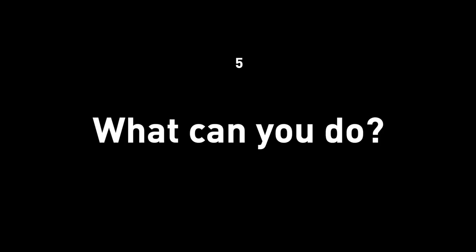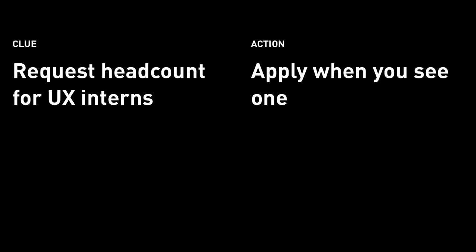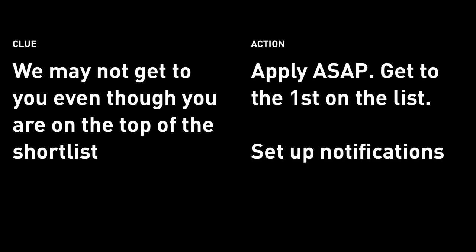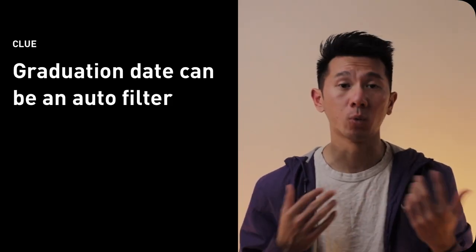So now we can shift focus to the UX design intern to see what they can do and prep. Number five: what can you do? From the four parts I talked about, there are many obvious hints and clues to act upon. Remember I said the design team needs to request headcount — that means it might not get approved, and if approved, it's typically one or two openings. There will be limited UX internships, so if you see one, apply to increase your chance. Remember I also said even though you're on the top of the shortlist, we still might not get to you. That means apply ASAP and set up LinkedIn or job post notifications so that when they come out, you see them. Remember graduation date is an auto-filter — so be aware of what you put in.